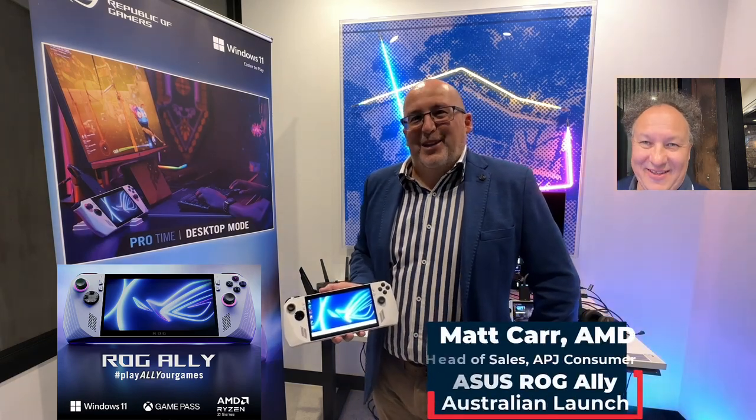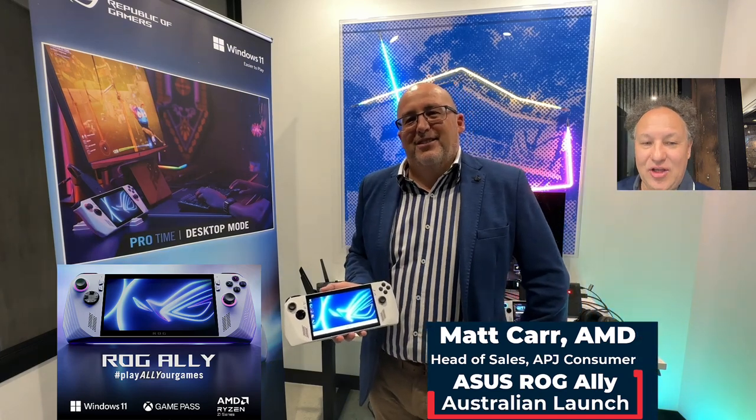We're here at the launch of the ASUS ROG Ally and I'm with Matt Carr, Head of Sales for Consumer APJ at AMD. This is the brand new ASUS ROG Ally, which is the first true x86 mobile device that we're going to be bringing to market with our Z1 processors.